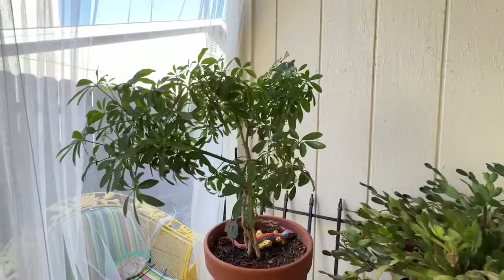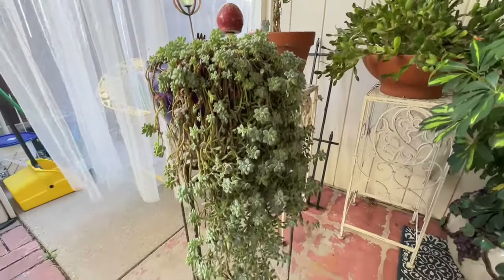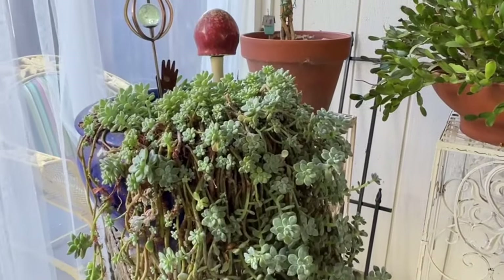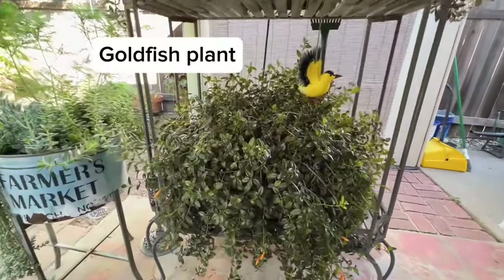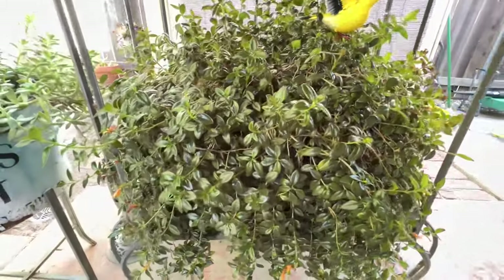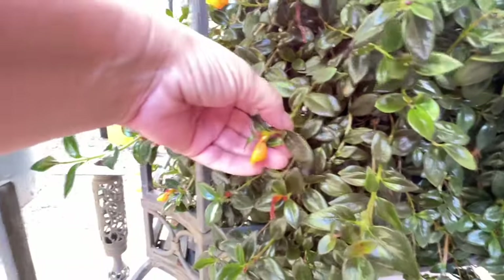The umbrella plants do well here so she's got several of them. This is a succulent that she's had for years that is spilling over the pot and loving its little space. Over here on this plant stand she has a very large goldfish plant that's been growing for many years, and they get these super cute adorable flowers that look like little goldfish.